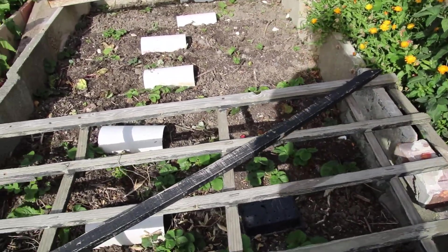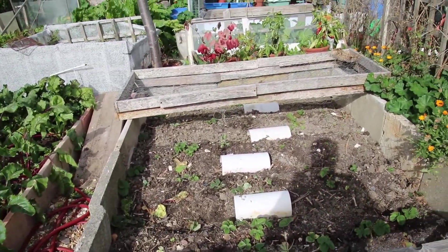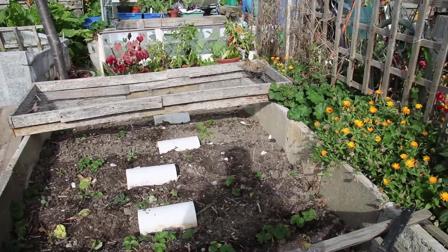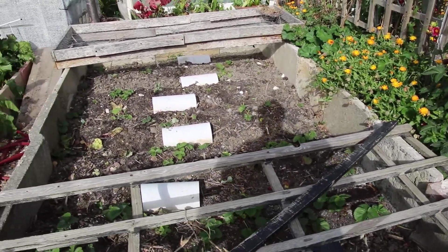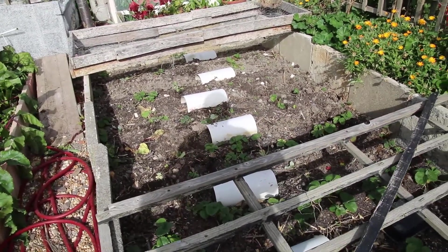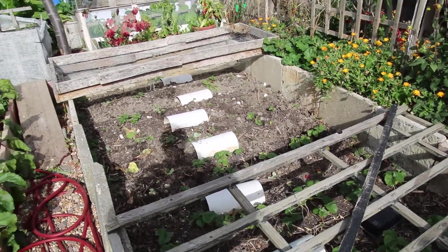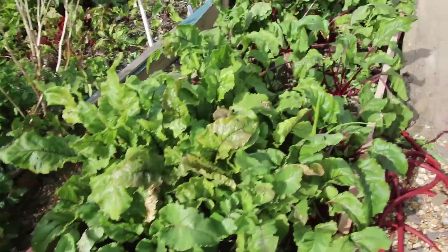The strawberry bed - I cut them all off and they've all sprouted again, looking good. Where there have been gaps I've put in a couple of runners. I'm thinking this could be the last year for this bed, but we'll see.